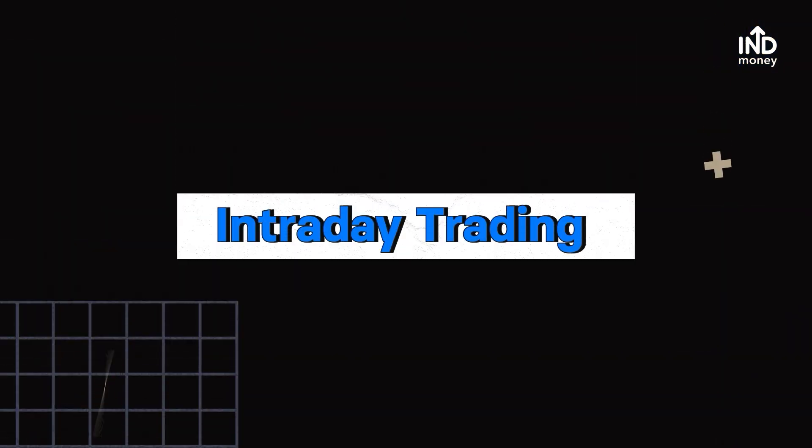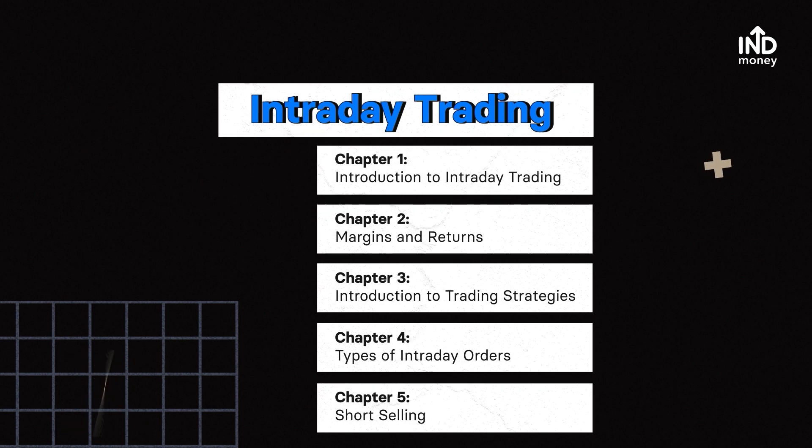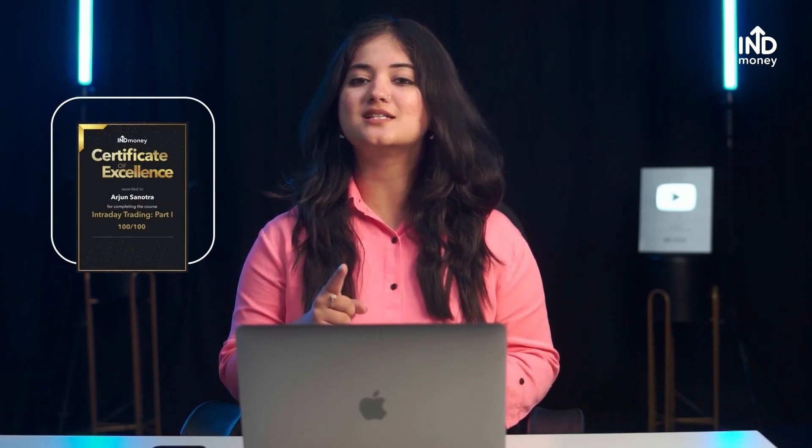In this course, we have already covered the introduction to intraday trading, margins and returns, intraday strategies, types of intraday orders, and also practiced virtual trading — links in the description. But you are still left with short selling, so let's get to it. Don't forget to complete your certificate — the link is in the description and the pinned comment.